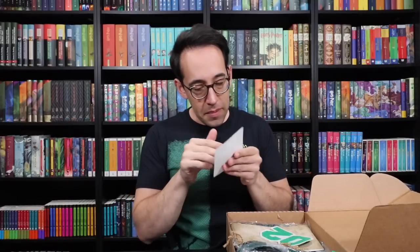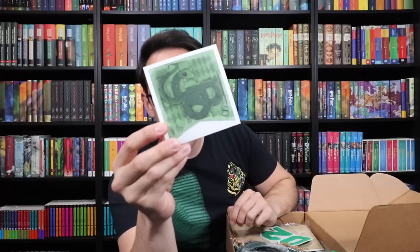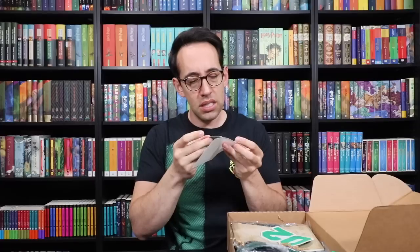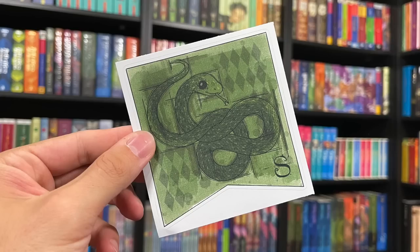First item is a decal. It looks like a banner that would be hanging in the Slytherin common room, or perhaps the Great Hall, or even on the Quidditch pitch when Slytherin is playing Quidditch. This is really nice. The material looks almost woven — I don't think it actually is woven, but it has the appearance of woven material. I like the design, the water-colored look, kind of line-drawn. It's a really sharp, bright, colorful Slytherin decal.